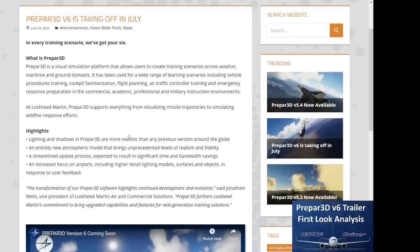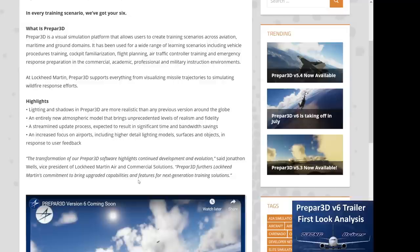Highlights of version 6 include: lighting and shadows more realistic than any previous version around the globe; an entirely new atmospheric model bringing unprecedented levels of realism and fidelity; a streamlined update process expected to result in significant time and bandwidth savings; and an increased focus on airports, including higher detailed lighting models, surfaces and objects in response to user feedback. Jonathan Wells, Vice President of Lockheed Martin Commercial Solutions, says the transformation of their Prepar3D software highlights continued development and evolution.